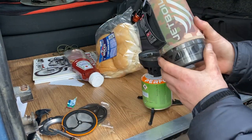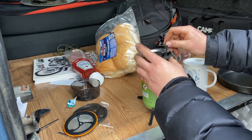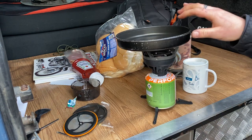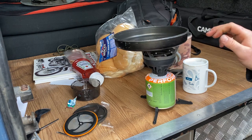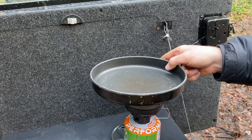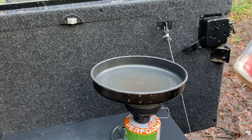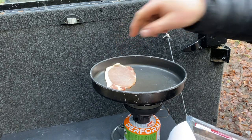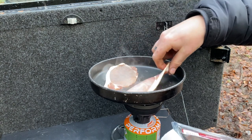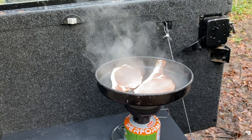Usually you just use this for making coffee - just pop that on there - but this time I'll be testing out the little pot support which just slots down there. The only problem is it's going to get quite hot quite quickly. I'm going to chuck the bacon on - unfortunately I don't have any oil but it is a non-stick pan so it should be fine.